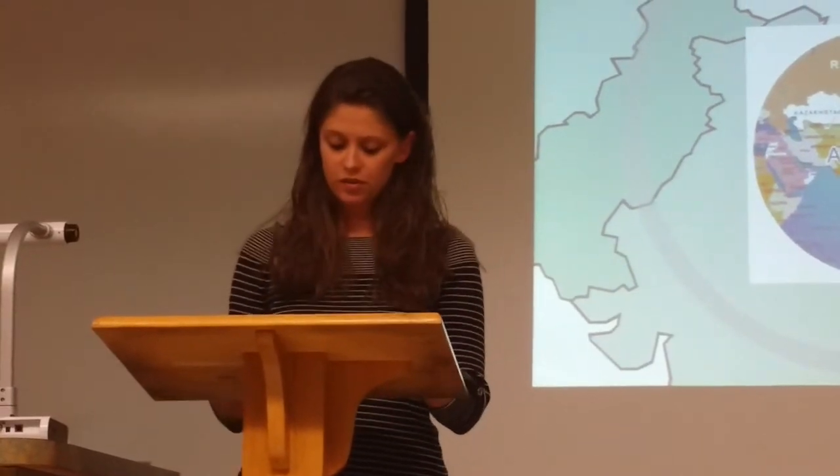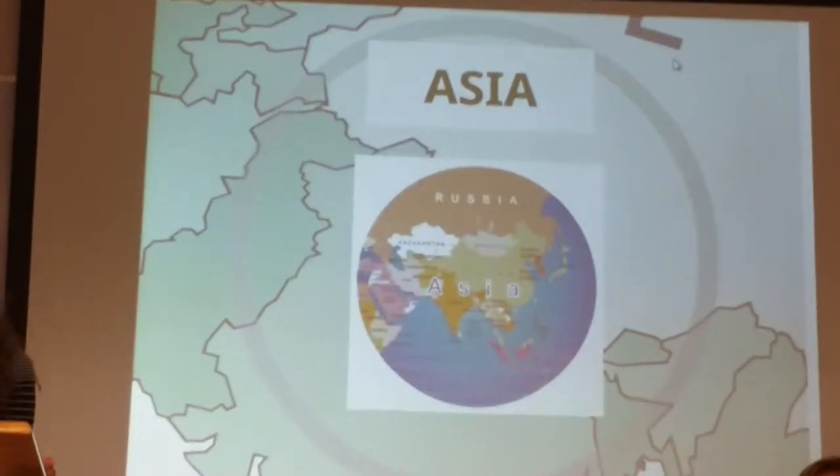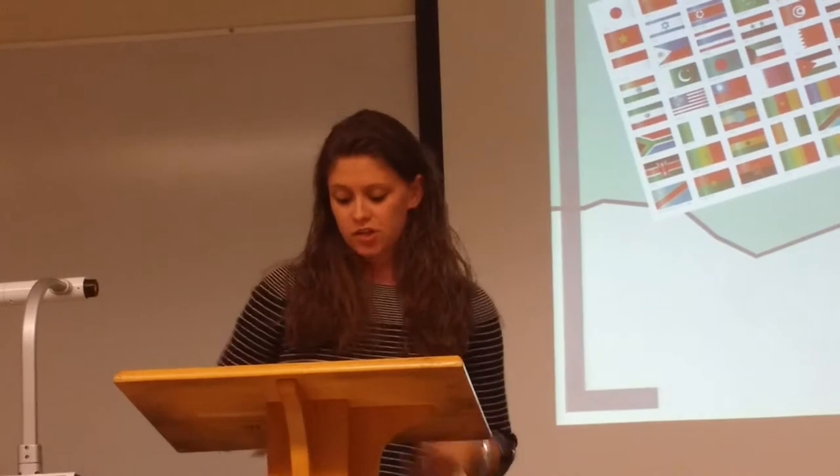Hello everyone and welcome to Asia. Asia is the world's largest continent as well as the most populous, covering 8.7% of the world's surface area and 30% of the land area. There are close to 4.3 billion people in Asia, which is over half of the world's population. There are 49 countries, with China holding 1.3 billion people and India second at 1.2 billion.